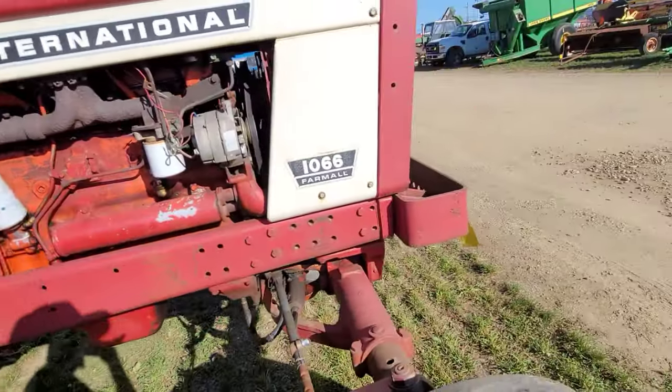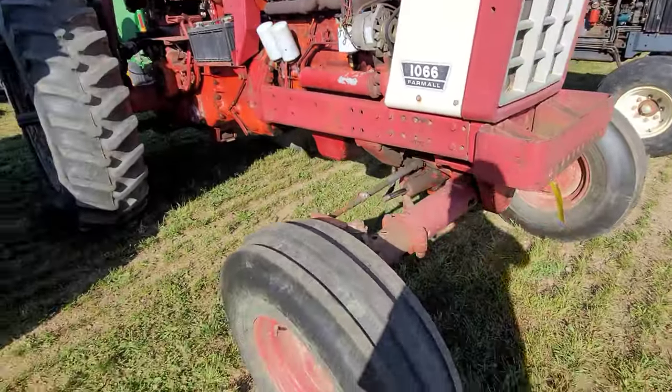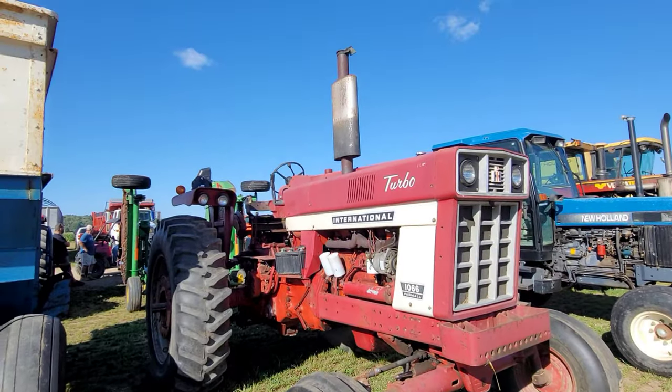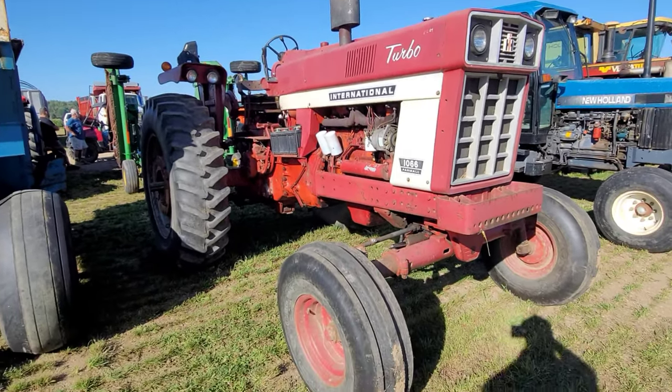This is one of them tractors — you know, even if you bought it and there was something wrong with it, it's not good money after bad. It's good money after good. You get your money out of these 66 series.